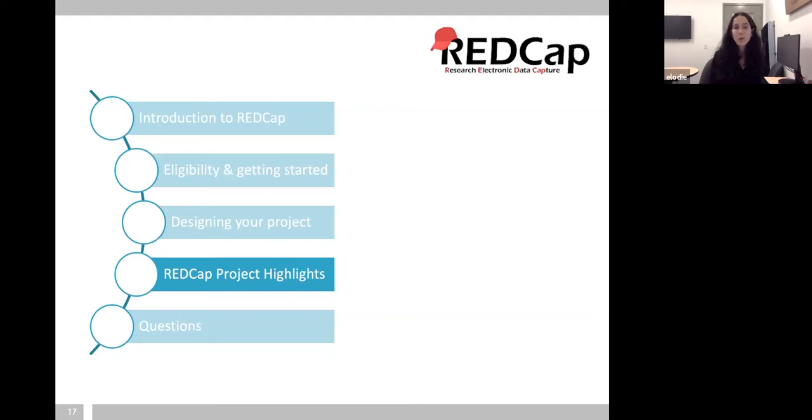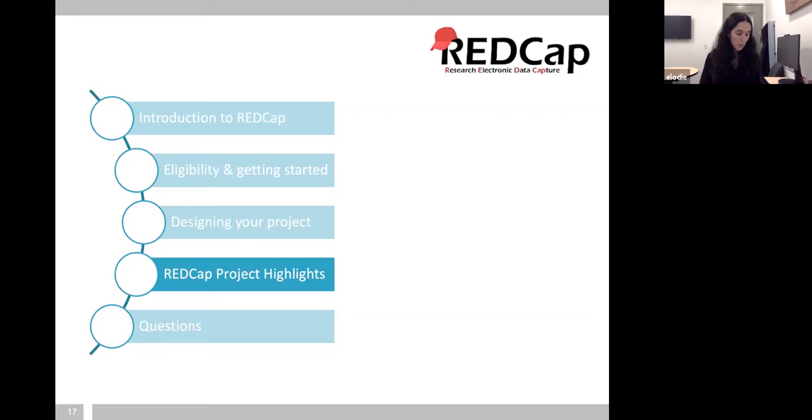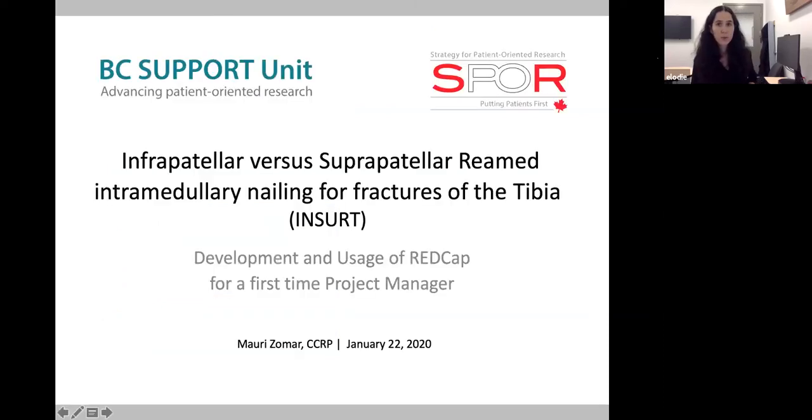Now it's time to go to our REDCap project highlights. I'm really thankful for two of our users who agreed to talk about their projects and their use of REDCap. We feel it's always best for researchers and research team members to hear from their peers about use cases. The first user is Maurice Omar, who is a project manager and clinical research coordinator at the Fraser Orthopaedic Institute.